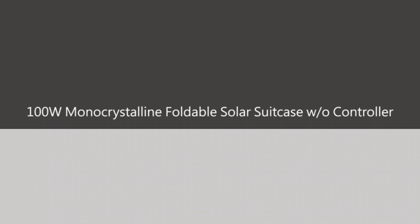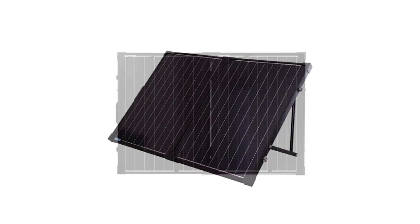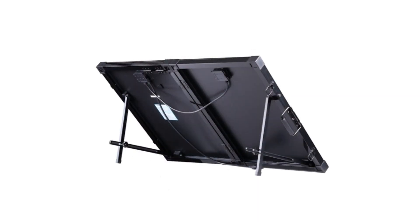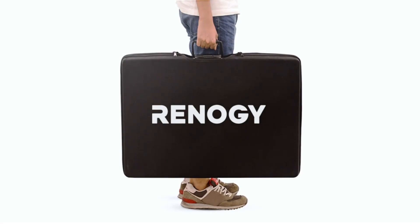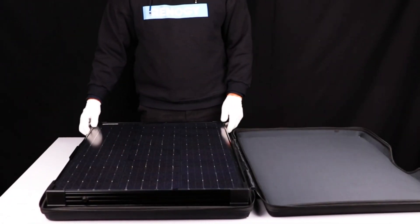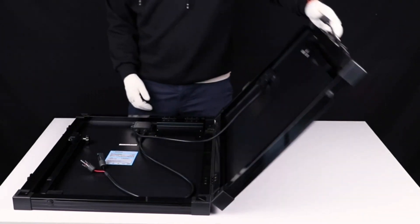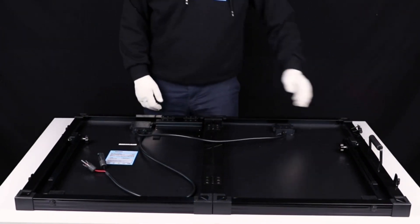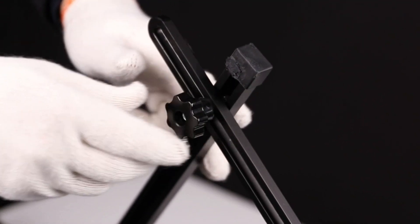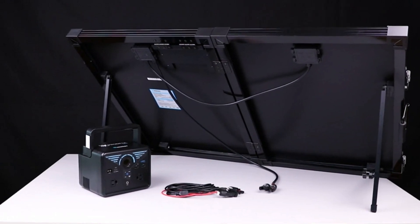Introducing the Renogy 100W 12V portable solar panel with waterproof 20A charge controller. This solar suitcase is a game changer for anyone looking to harness the power of the sun and enjoy off-grid freedom. The Renogy 100W solar suitcase comes as a complete plug-and-play kit, including a 100W solar panel, a 20A waterproof charge controller, and alligator clips. It's compatible with various 12V batteries, making it a perfect addition to your existing solar setup.